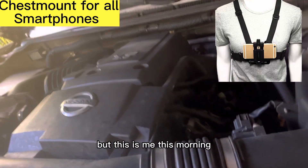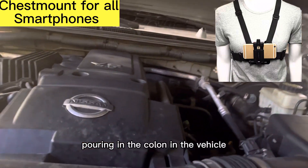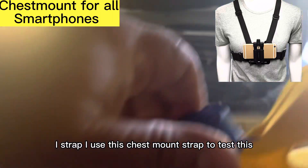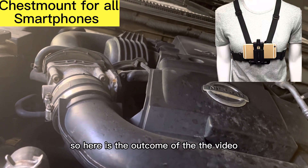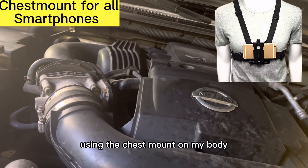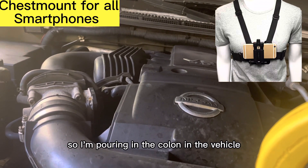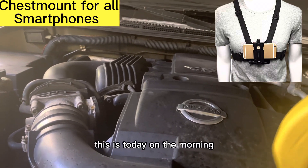This is me this morning pouring coolant in the vehicle. I use this chest mount strap to test it. Here is the outcome of the video using the chest mount on my body. I'm pouring coolant in the vehicle.